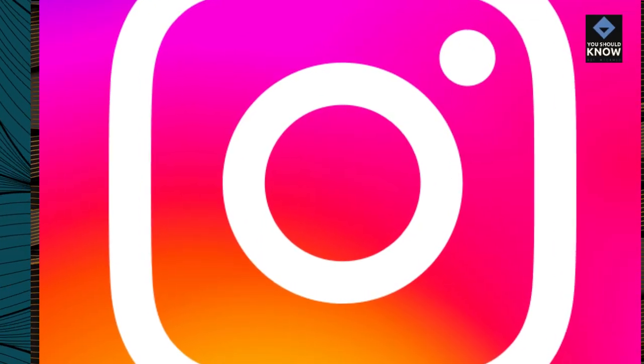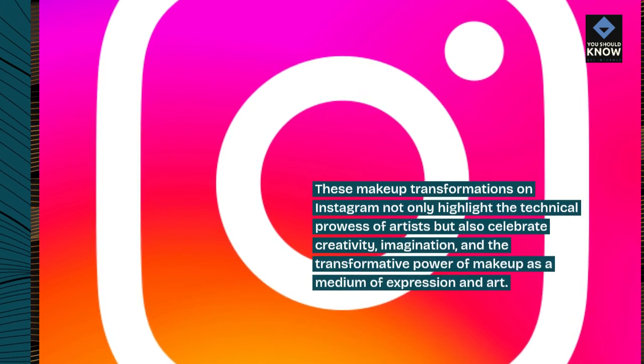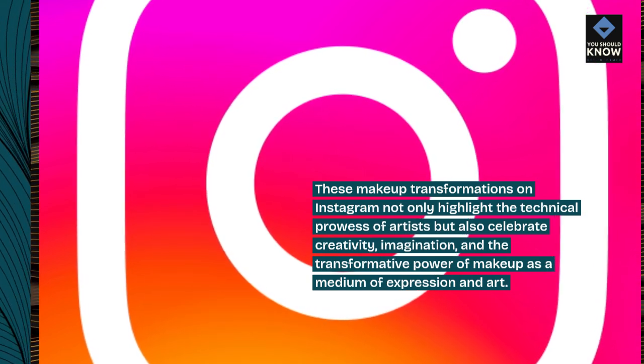These makeup transformations on Instagram not only highlight the technical prowess of artists but also celebrate creativity, imagination, and the transformative power of makeup as a medium of expression and art.